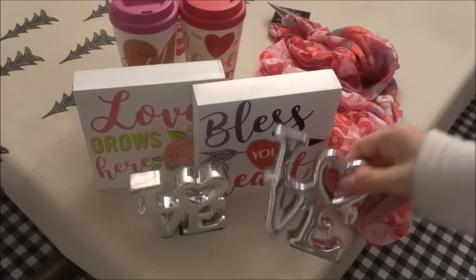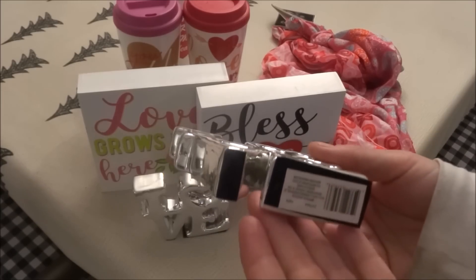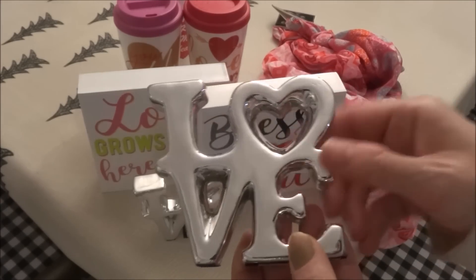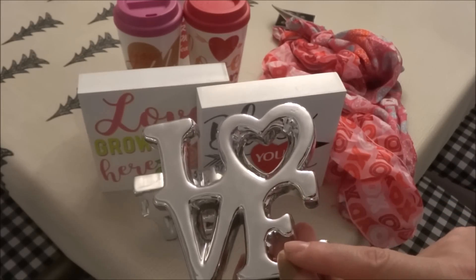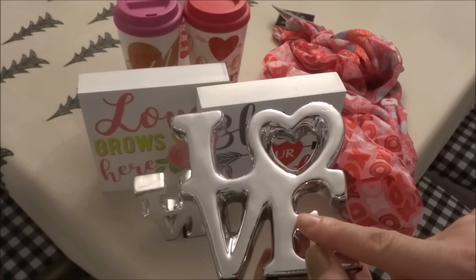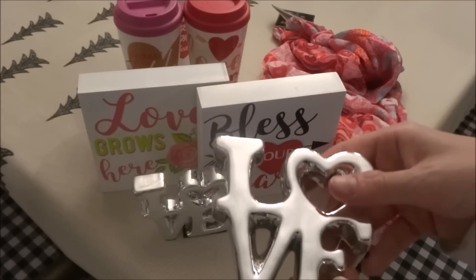I picked up four of these L-O-V-E ceramic decor pieces — I only saw the four there. I believe last year they had them in pink and red, and also in silver, so I grabbed the last four that I saw.